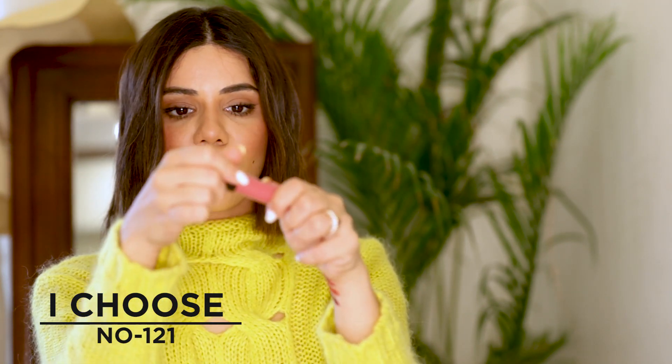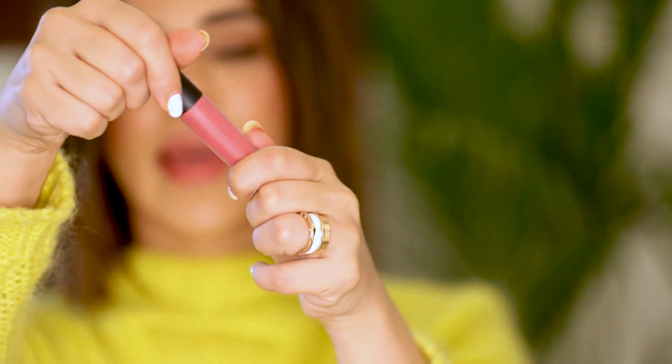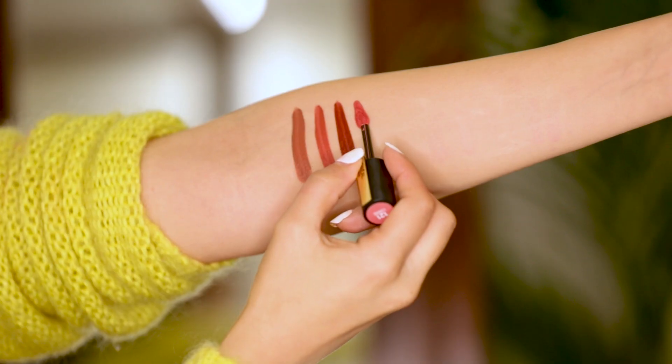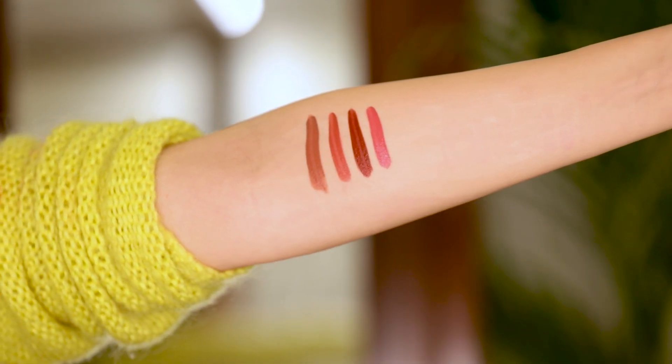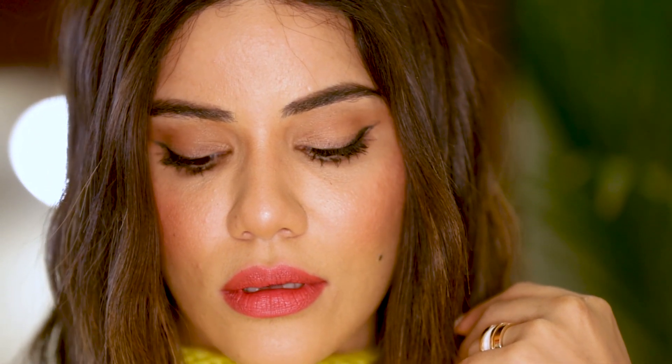Moving on to the pinker nudes — color number 121, called I Choose. This is a very beautiful everyday nude pink color. It's a beautiful spring/summer color which you can wear with any outfit. It's not too dark, not too light — just perfect for every day.